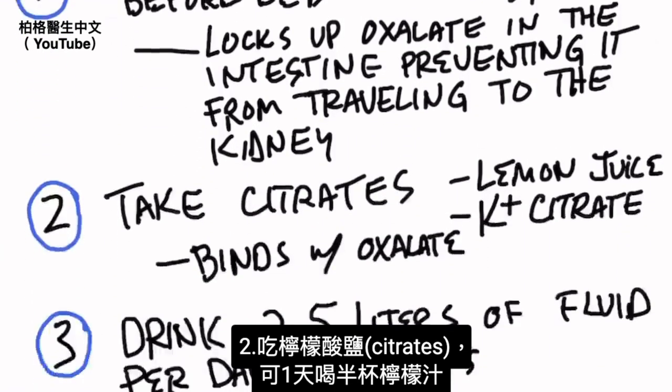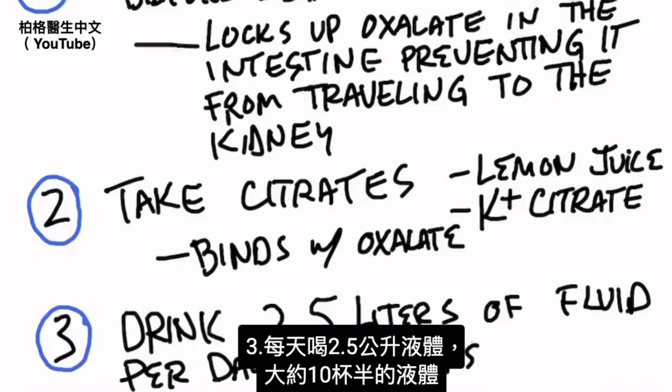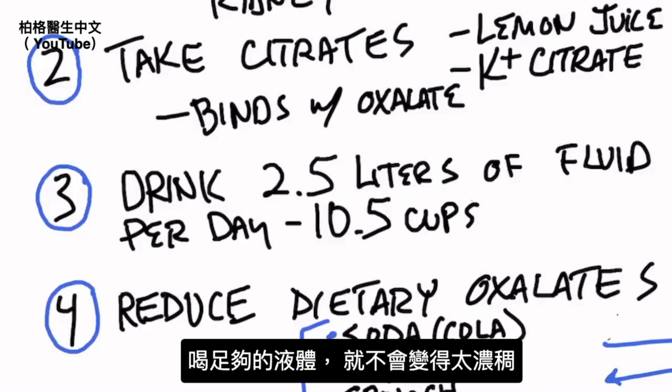Number two: start taking citrates. You can do this through lemon juice — about half a cup a day — or you can take potassium citrate, because citrate will prevent calcium from binding with oxalates. Number three: drink 2.5 liters of fluid per day, which is about 10 and a half cups. Kidney stones occur when you have a supersaturation of calcium and oxalates, so staying hydrated prevents that concentration.